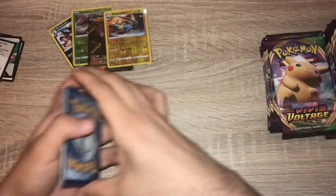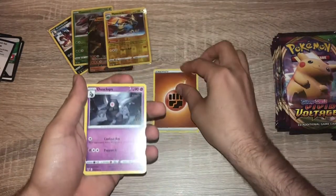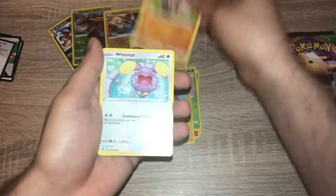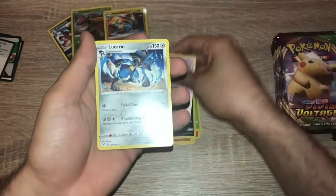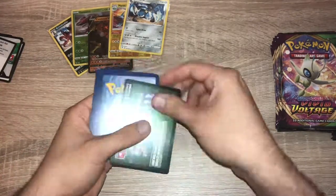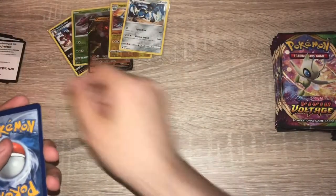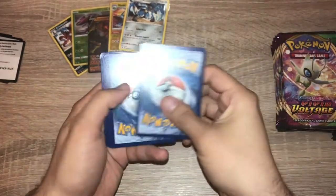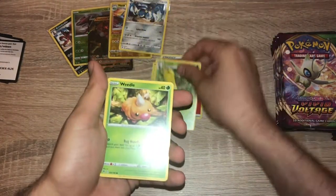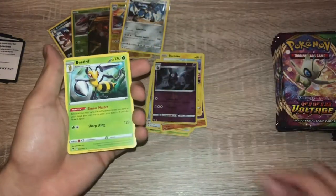Pack four: code card. One, two, three, four — fighting energy, Dusclops, Electric, Charmeleon, Inkay, Voltorb, Rockruff. Whismur, Trubbish, Roselia, Shuppet, and Lucario. It's a green code card — I want to look out for another white one. Pack five: one, two, three, four — fire energy, Sableye, Cramorant, Kakuna, Weedle, Beldum, Phanpy, Duskull, Electrike, reverse holo Dusclops, and non-holo Beedrill.